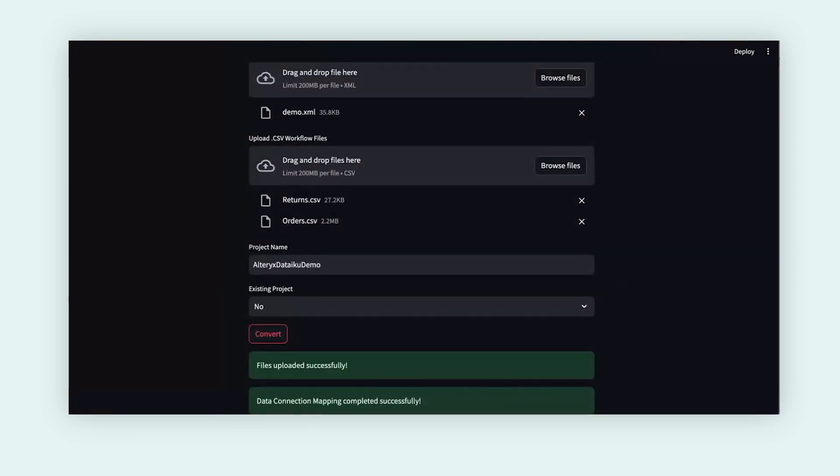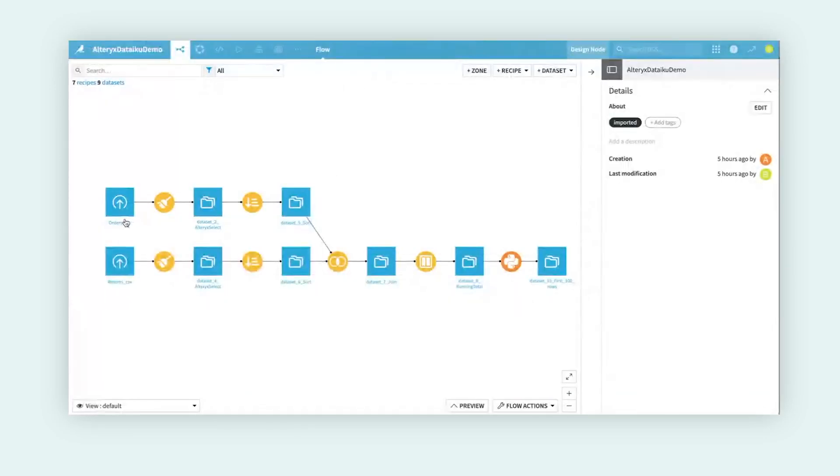We brought in our demo workflow of joining a couple of different datasets together. We're then bringing in our two input sets — a returns CSV file and an orders CSV file. We browse out to where that data lives, give this project a name, and then begin to convert it. Hitting the convert button, we can see the files were uploaded successfully and get a notification that the connection mapping completed successfully as well. This then creates a new Dataiku flow within your instance.